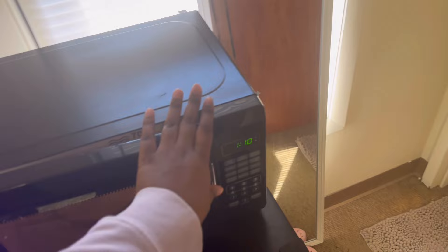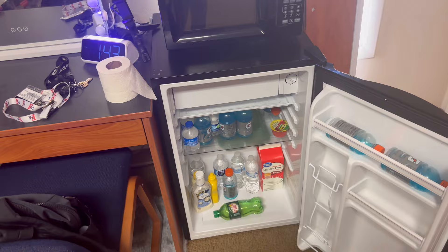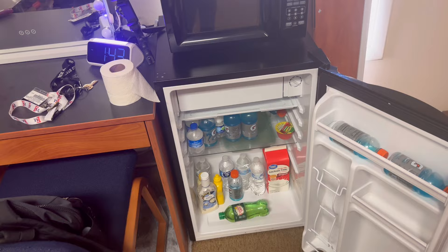Right here we have the little microwave — this is my roommate's microwave, and we only bring one so she brought it. This is my fridge, pretty empty, nothing but drinks literally. I got some frozen food up there but yeah, nothing in here but drinks.